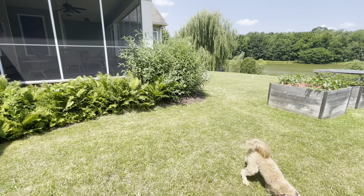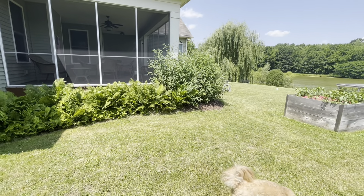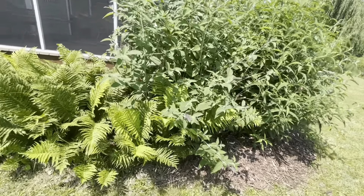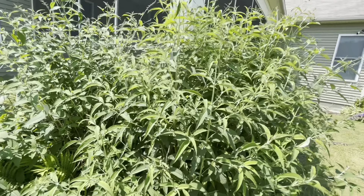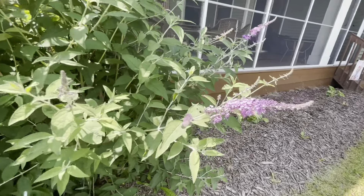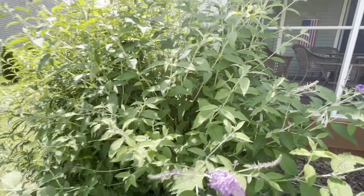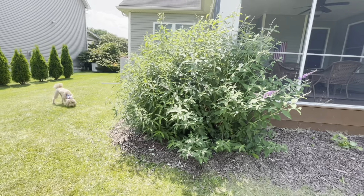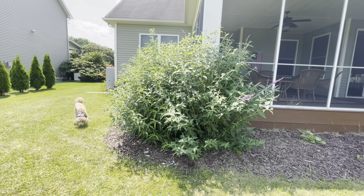Now we have our butterfly bushes that have gotten pretty high. They still have a lot of growth left to do for the rest of this summer, but they're already blooming. You can see purple, and we should have some white ones coming in right here in the middle, and then some more purple over here. When these bloom a little bit more, we have our hummingbirds that come over, and a ton of butterflies — all different varieties. Dragonflies as well.